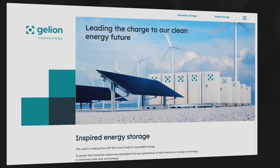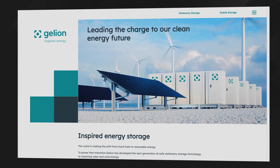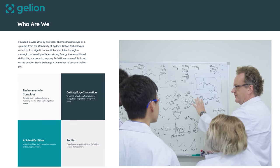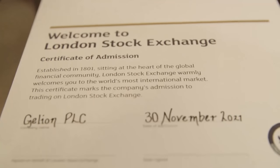So who's this publicly listed business that claims to have ironed out all the wrinkles? They're called Gelion — a name derived from the words gel and ion, which gives you a clue about the technology they've developed. The company was founded by a chemist called Professor Thomas Mashmeyer from the University of Sydney in Australia, and it's now listed on the AIM market of the London Stock Exchange. I caught up with Professor Mashmeyer via a Zoom call recently, and he explained how his innovation works.